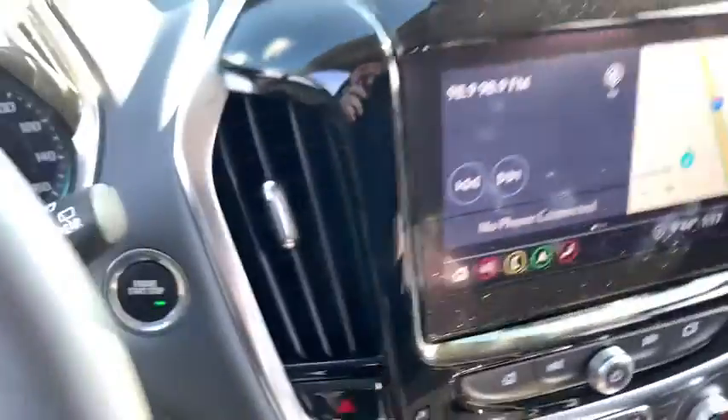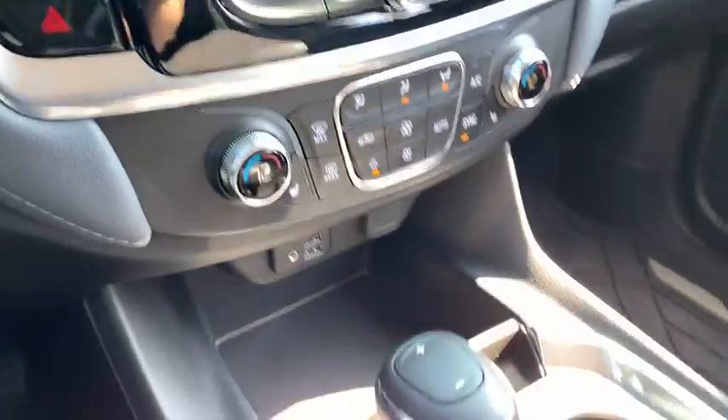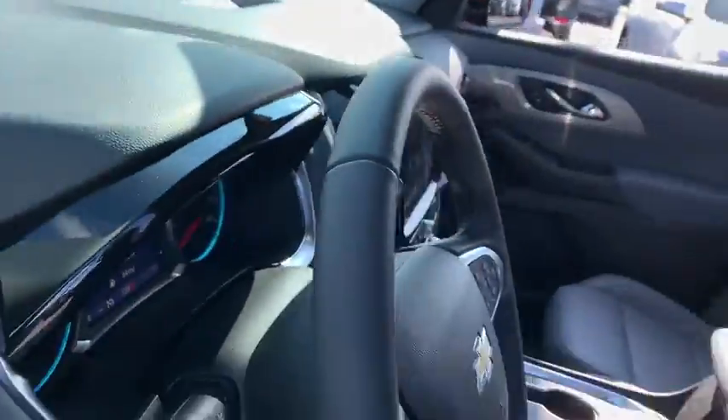Power liftgate, power passenger seat, traction control, dual airbags, leather-wrapped steering wheel, alloy wheels, power steering, four-wheel disc brakes, universal garage door opener, power windows.